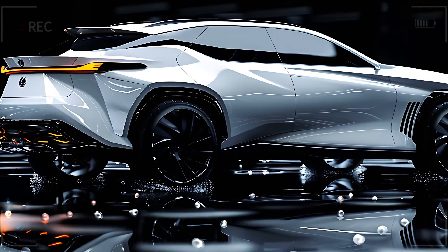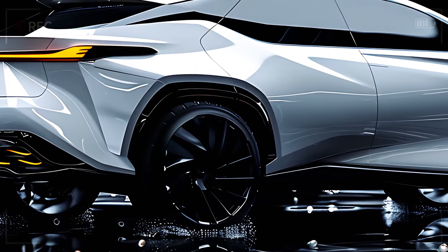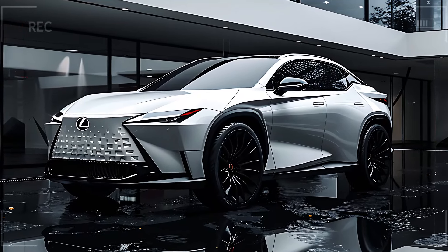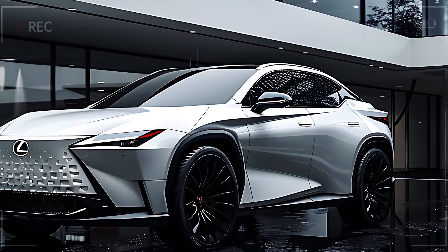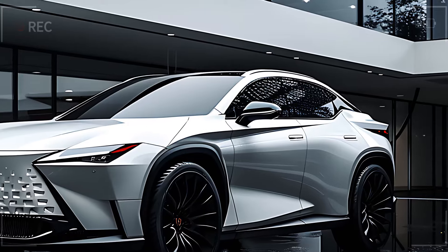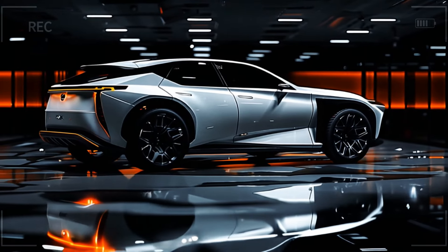The RX 600 HF Sport is more than just a high-performance SUV — it's also eco-friendly. Lexus' hybrid technology offers a way to reduce your carbon footprint without sacrificing power or luxury. This model also comes with a complete suite of advanced safety features, including lane-keeping assist, adaptive cruise control, and a 360-degree camera, making every journey safer and more convenient.